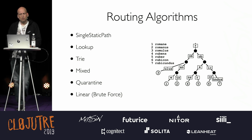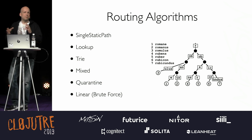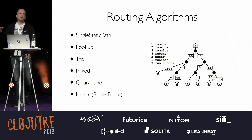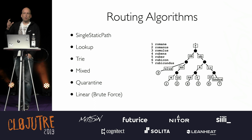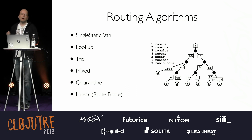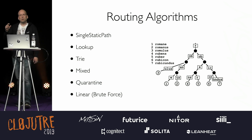In Reitit, there's a stack of six routing algorithms. Users don't have to know anything about these — they can be configured, but the compiler, after investigating the route tree, takes the best possible solution. First, there's the single static path router — one route creates code with one string equals, which is really fast Java. Multiple static paths create a lookup router using a mutable HashMap. Wildcards use a trie, a good data structure for routing. Then there are mixed and quarantined routers. The linear router — the brute-force default in many libraries — is only used for conflicting routes, keeping everything else as fast as before.